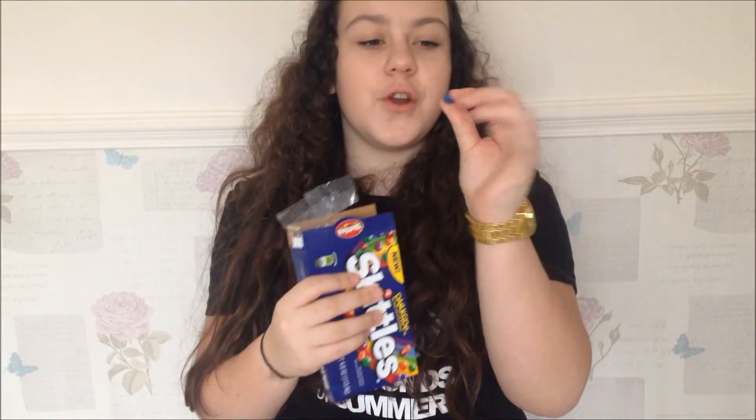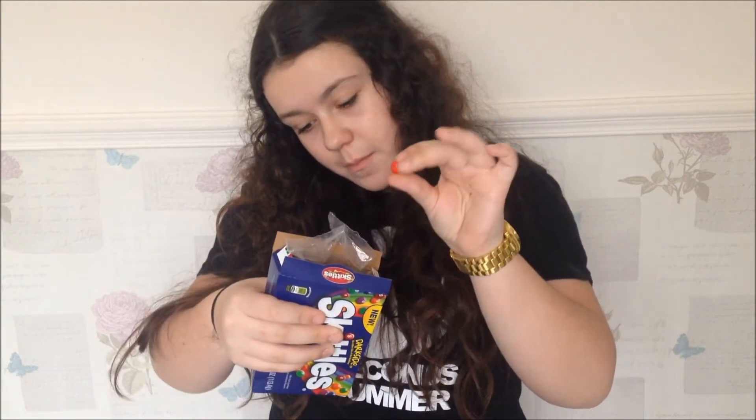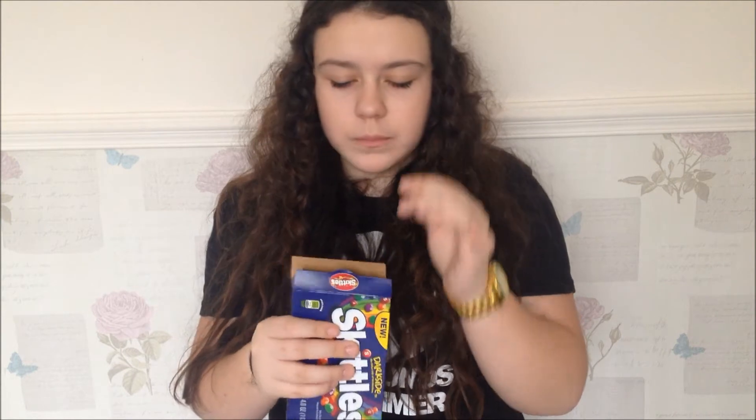So the next thing are just these dark sage skittles. We have skittles in the UK but we only have original and sour and stuff. Let's try some of these. The berry and fruit one — just normal skittles. And this one's a pomegranate one. I like the taste but it's just normal skittles, so I'll probably give it a two out of five.